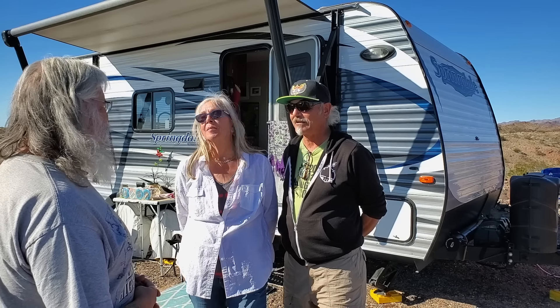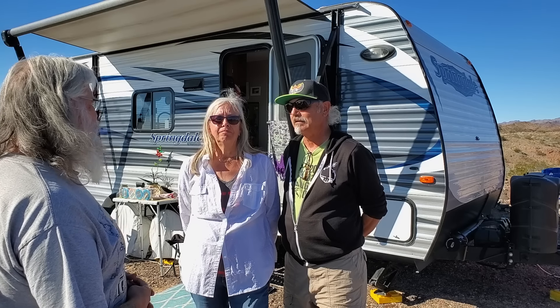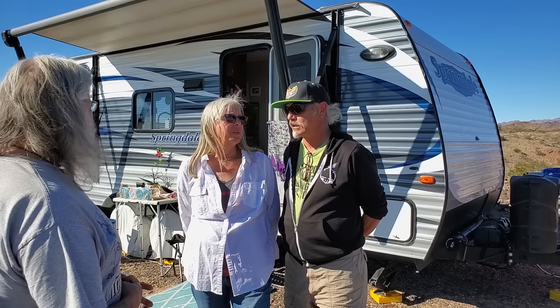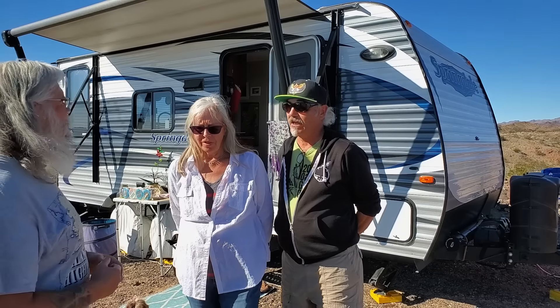Every once in a while we'll head to an RV park and it can come in handy. Nice size refrigerator too. Let's go inside and take a look.